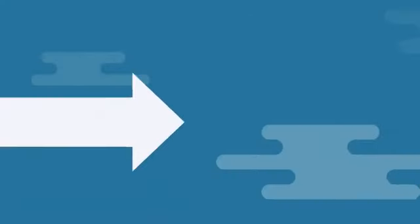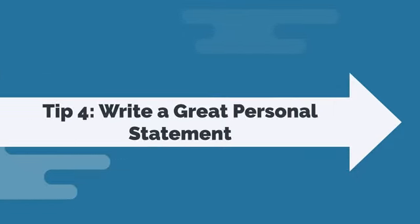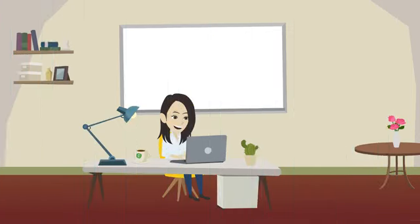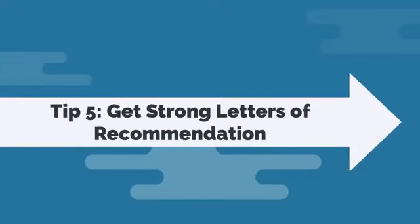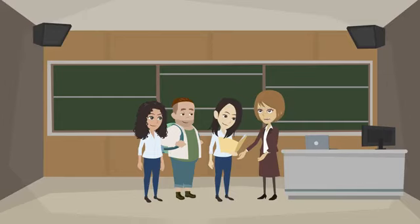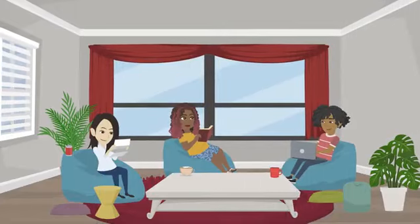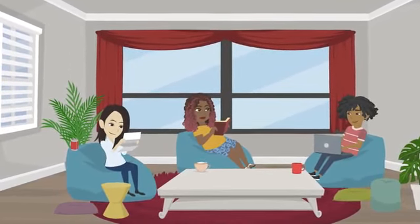Tip 4: write a great personal statement. Your personal statement is your opportunity to showcase who you are and why you are a good fit for the university. Make sure it is well written, concise, and demonstrates your unique perspective using examples that show you are a critical thinker. Tip 5: get strong letters of recommendation. Choose teachers or mentors who know you well and can speak to your academic and personal strengths. Give your recommenders enough time to write a strong letter and provide them with information about the university you are applying to.